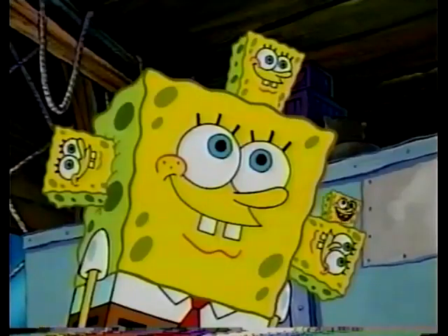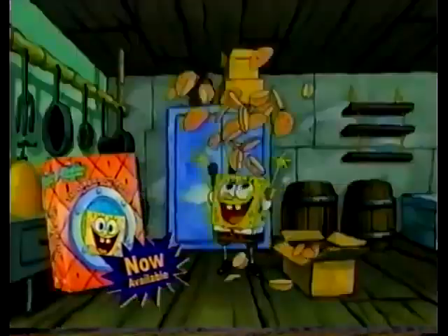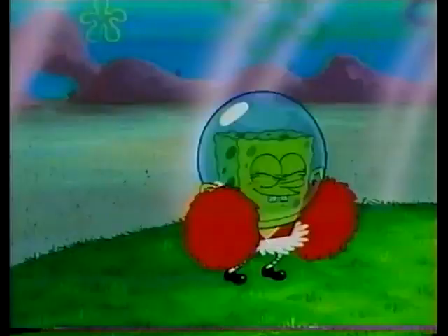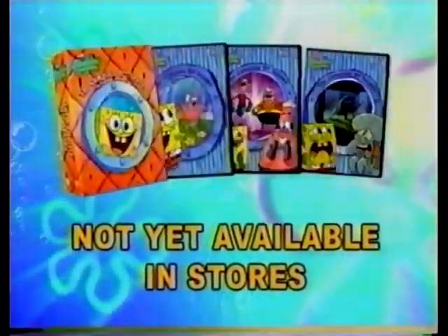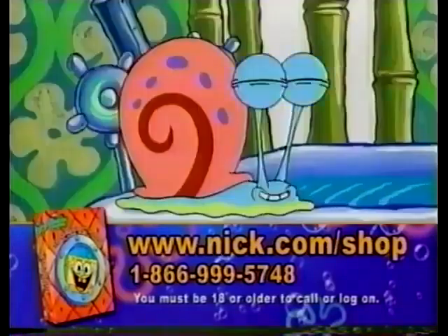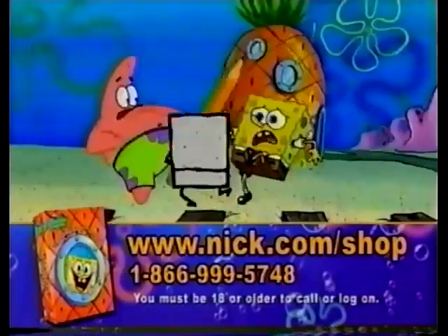Ahoy, Spongeheads! Now available for the first time ever on DVD — it's the complete SpongeBob SquarePants second season. Log on to mc.com/shop or call the number on your screen to order yours. This Sponge-tacular season two box set comes in its own special edition three-disc pineapple packaging. Three DVDs featuring 40 Sponge-tastic episodes from the second season, including Bubble Buddy, Band Geeks, and Brank and Dooders.